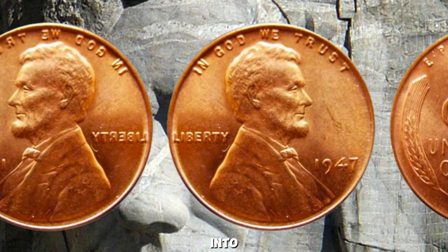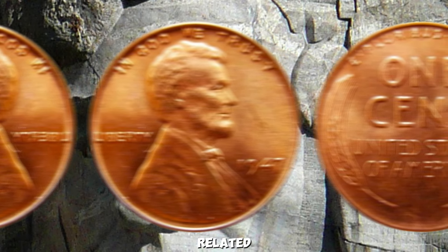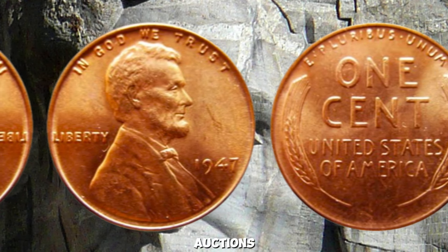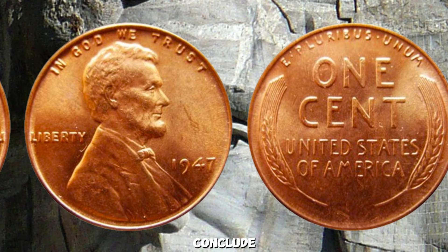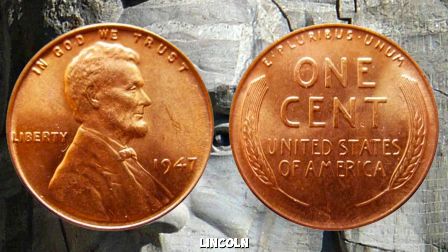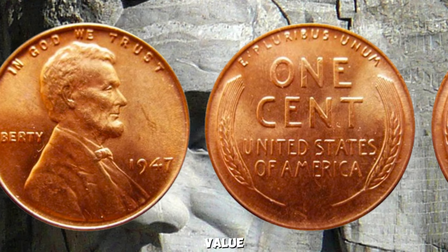Current market trends show collectors can find such rare coins at auctions, numismatic shows, and through reputable dealers. There are notable stories of significant sales and discoveries related to the 1947 Wheat Penny, including famous collections and auctions where this coin made headlines. The 1947 Wheat Lincoln Penny stands out not only for its rarity but also for its historical significance and value.